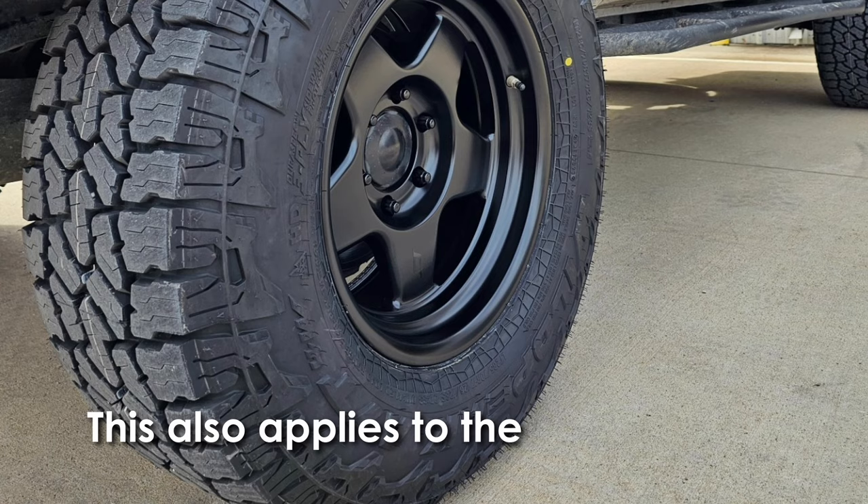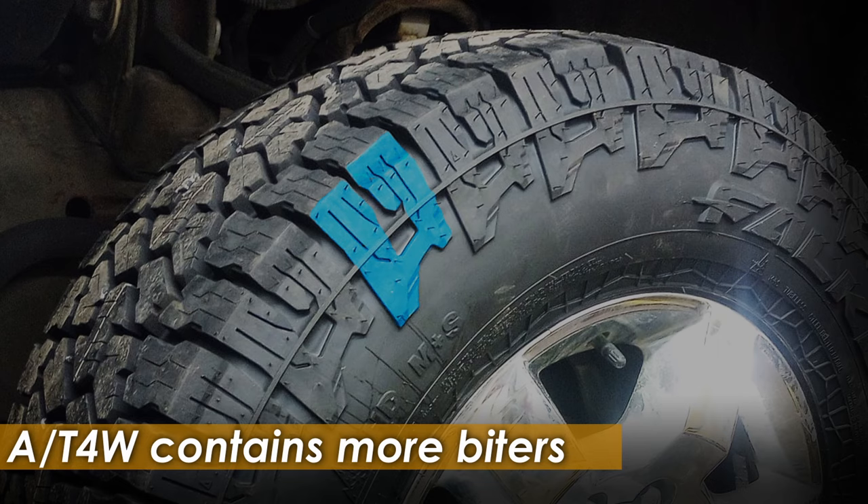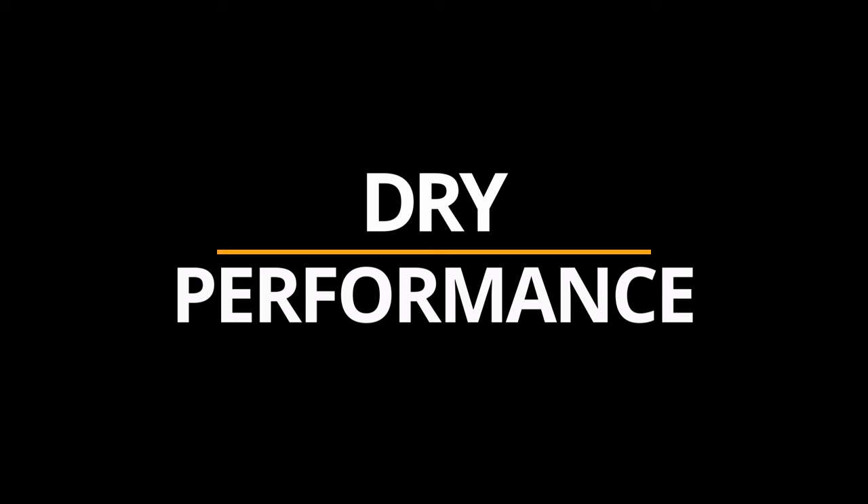This also applies to the sidewall lugs, which, despite appearing similar to those on the 83W, contain significantly more biters, further enhancing the tire's grip and performance.